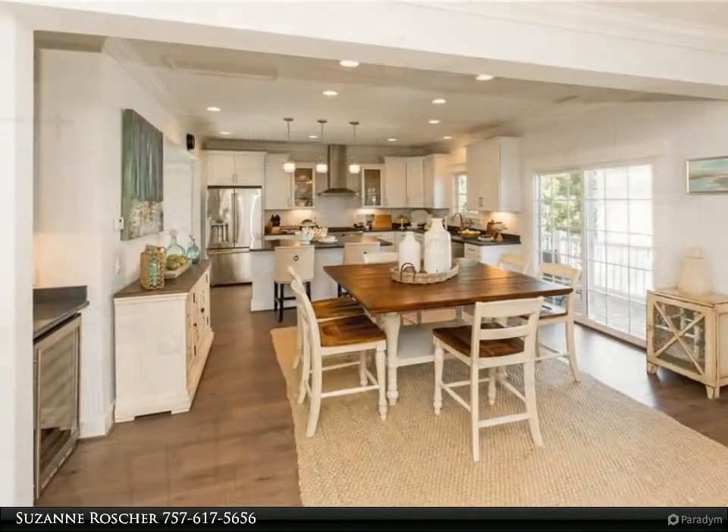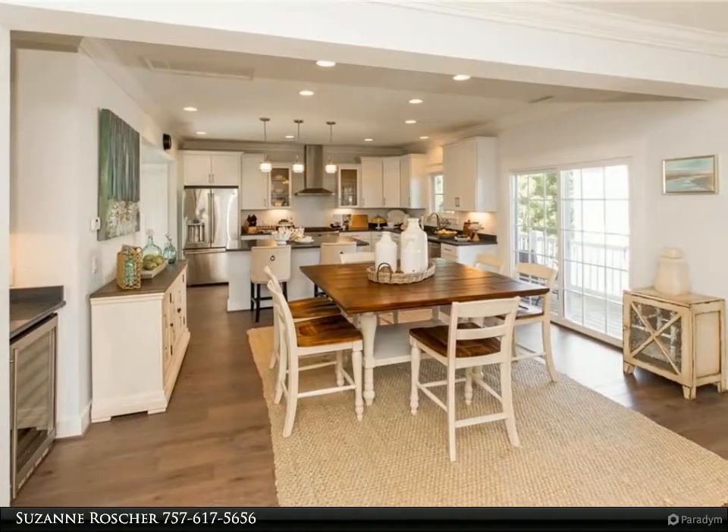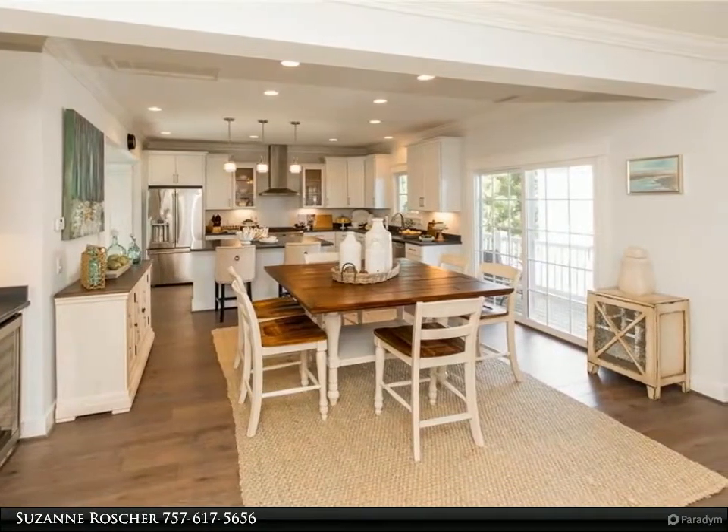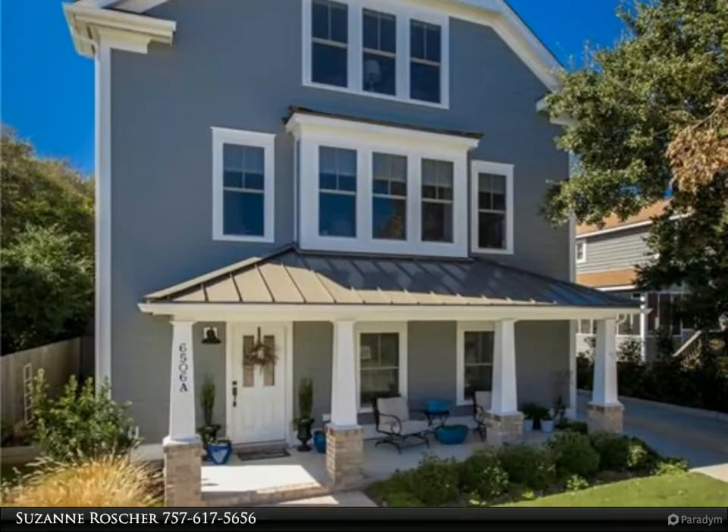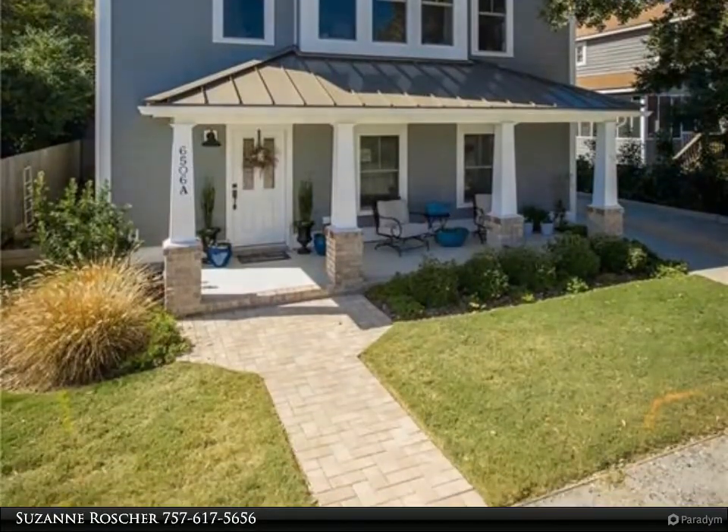The property offers plenty of parking with a two-car garage, additional parking space next to the garage, and parking in front of the property for three cars. There is also an elevator-ready shaft if you desire one, plus extra covered storage area and a storage shed, and a great front porch.